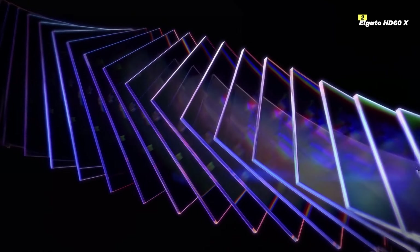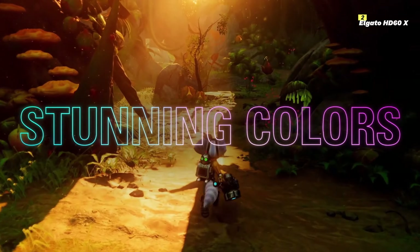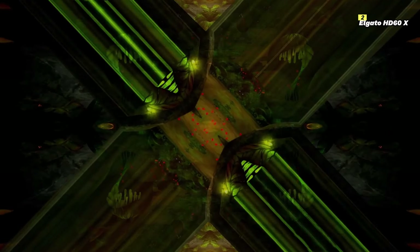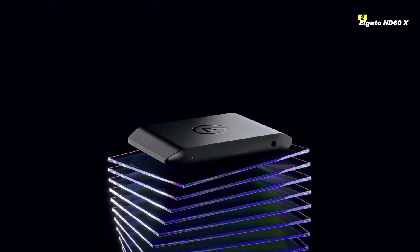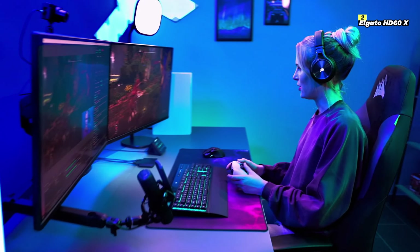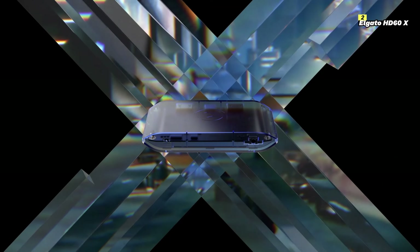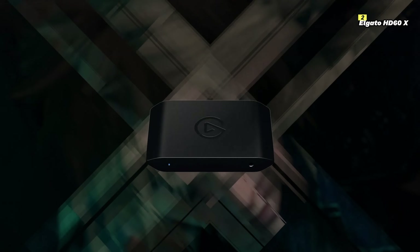Its compact and sleek design makes it easy to set up and transport, fitting seamlessly into any gaming setup. Elgato's HD60X also includes advanced software support with the Elgato Game Capture HD software. This intuitive software offers a range of features, including live streaming to popular platforms like Twitch and YouTube, and video recording and editing tools. The user-friendly interface makes it easy for both beginners and experienced content creators. The HD60X is compatible with a wide range of gaming consoles and PCs, ensuring you can capture your gameplay effortlessly regardless of your gaming platform.